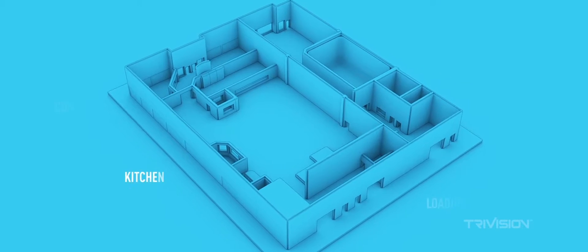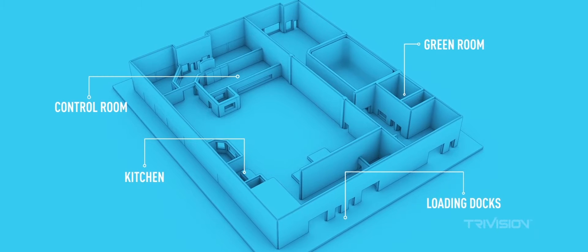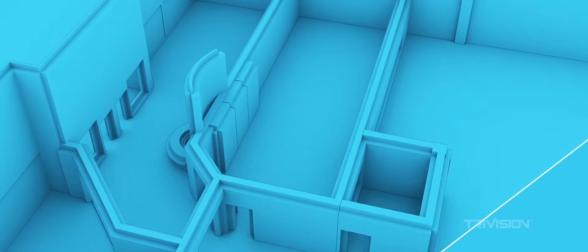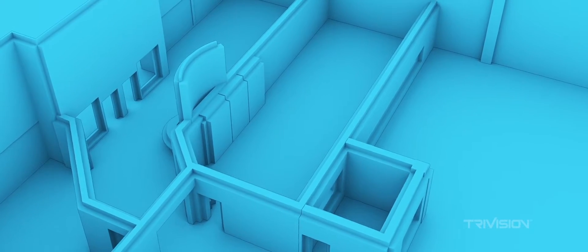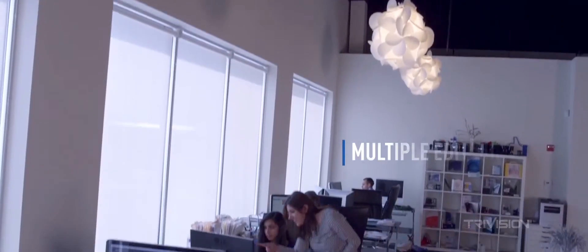We have multiple dressing rooms and an in-office kitchen to make your time at TriVision Studios more comfortable. In addition to the two main studio areas, TriVision also features a sound booth for voiceover recording and multiple edit suites for video and animation needs.